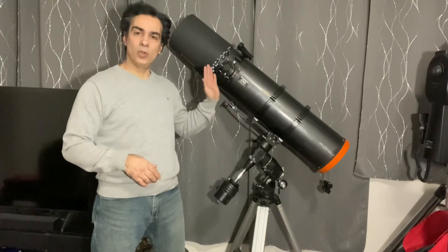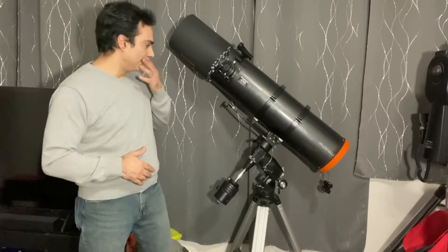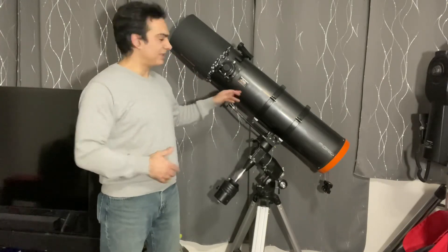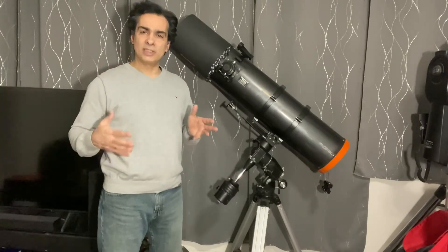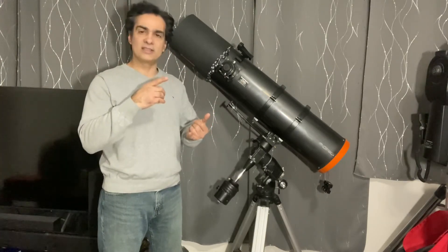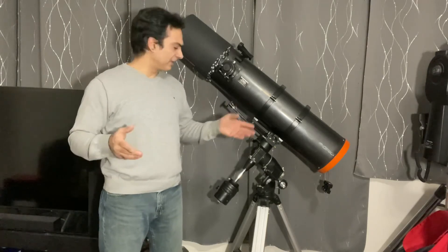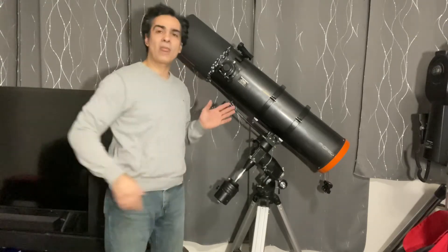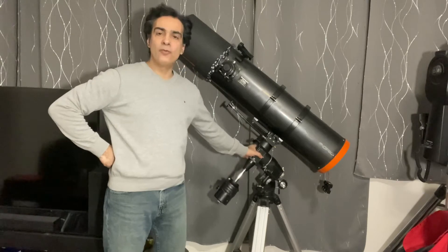What is this scope, what do I like about it, what don't I like, and what do I think about it? This is an Orion brand reflecting telescope, but basically every company makes that size — Sky-Watcher, Meade, Celestron, Orion, and I think now Explorer Scientific — all make an eight-inch f5 reflecting telescope. This is on an EQ5 mount.